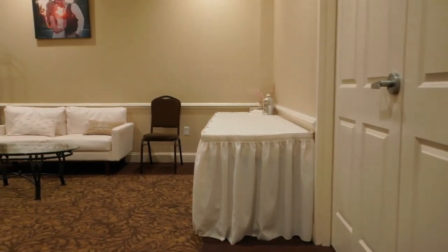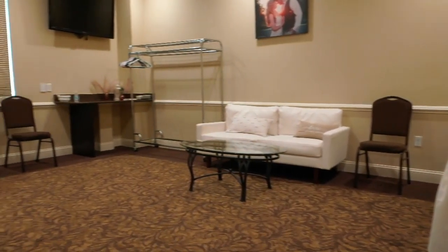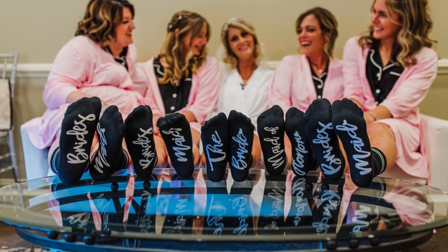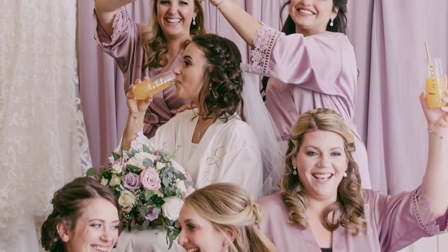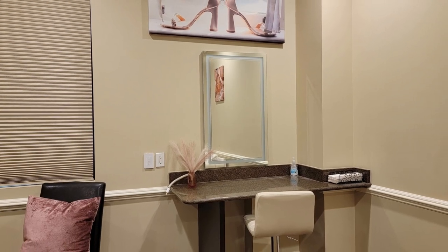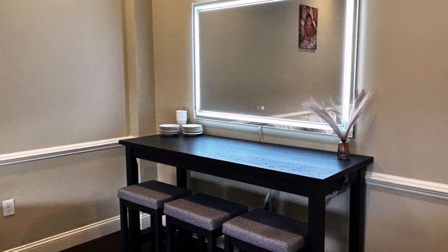Just off the ballroom is our bridal suite, the perfect area for your bridal party to spend time together during cocktail hour or to use as a prep room for getting your hair and makeup done. We've recently renovated our bridal suite with new makeup mirrors and counters.